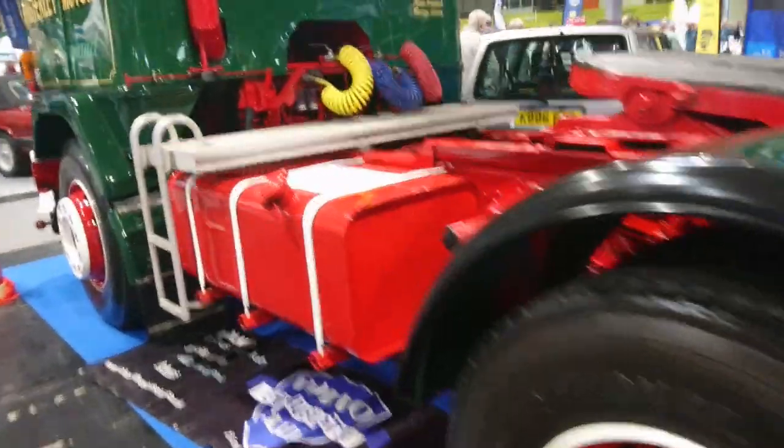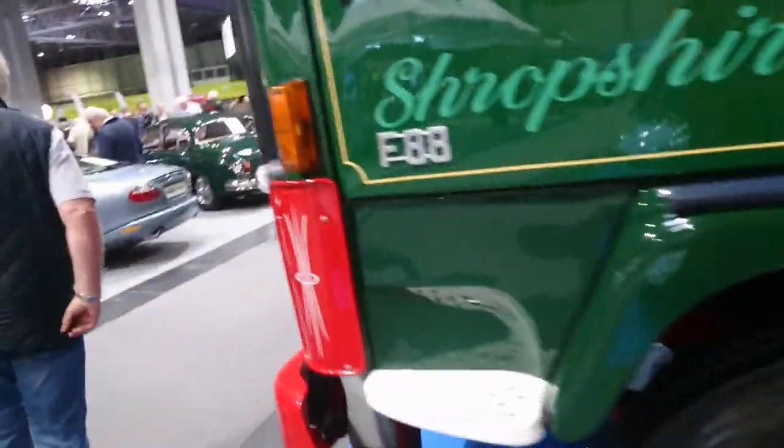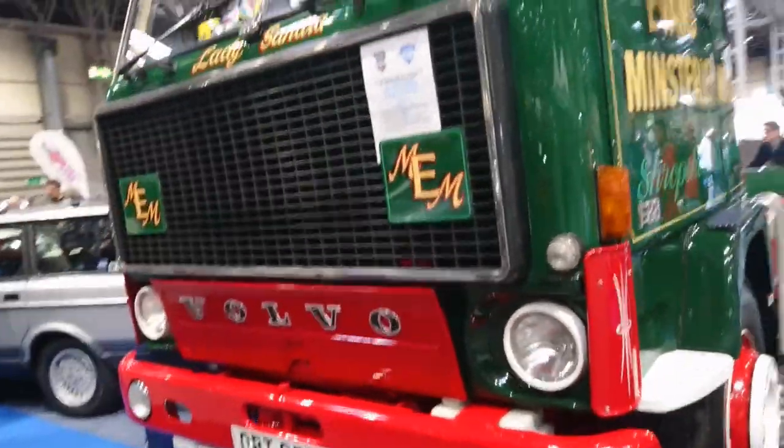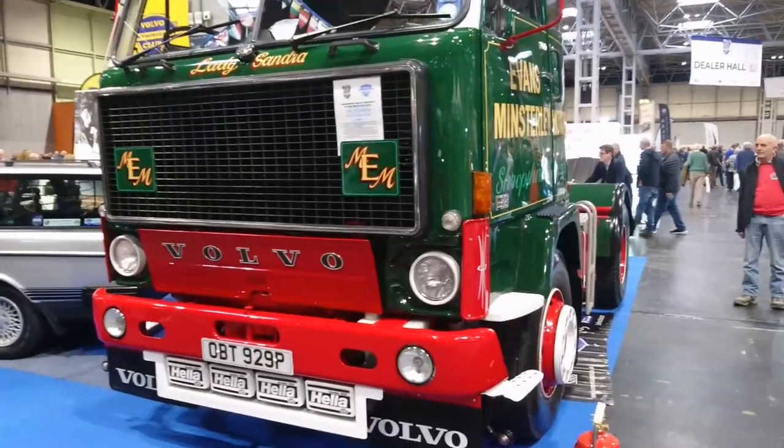I'm not very familiar with trucks or anything, but this is a Volvo F88 — I think this will be '75, '76. Yeah, '75. There's one for you who's into trucks — I don't know anything about them, but there we go.